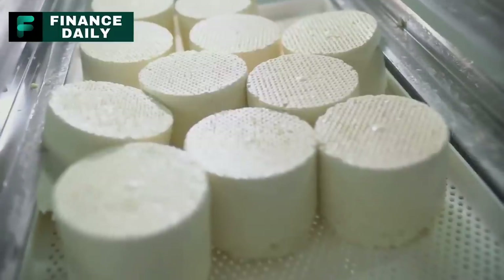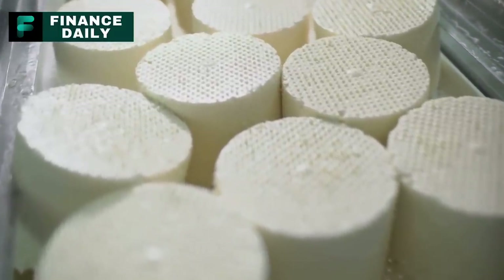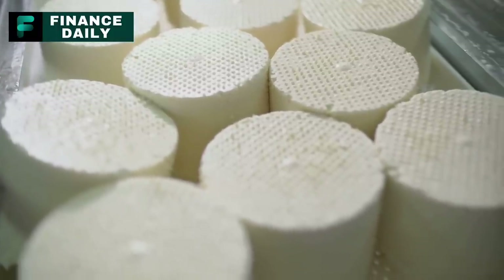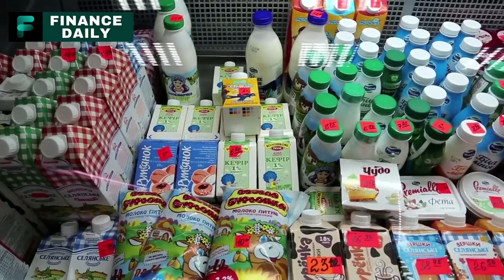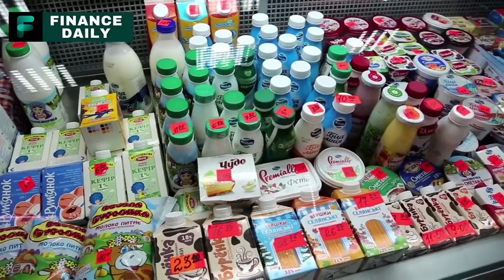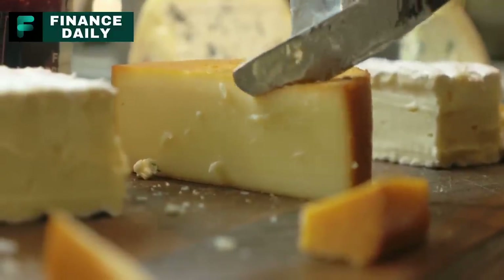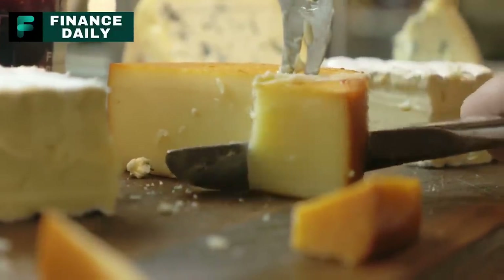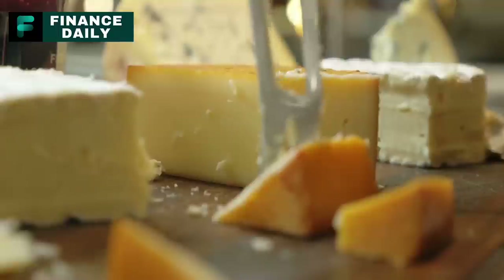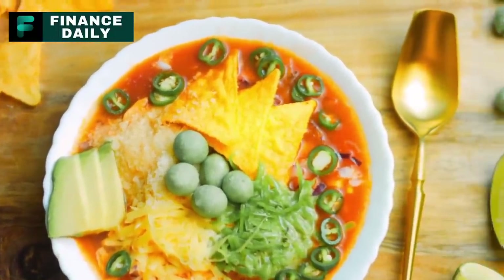Number six: pasteurized prepared cheese products, like Velveeta. Stockpiling pasteurized prepared cheese products can be beneficial due to their longer shelf life compared to fresh cheese. This is made possible through the pasteurization and preparation process, which involves heat treatment to kill bacteria, ensuring the product's longevity. These types of cheese are a good source of protein, calcium, and vitamin A. One pound per person per month would be a good amount for long-term survival. Meal ideas include macaroni and cheese, cheese-based soups, or cheese and cracker snacks.